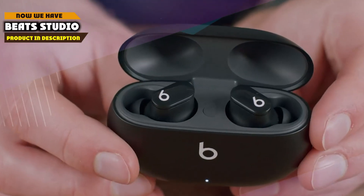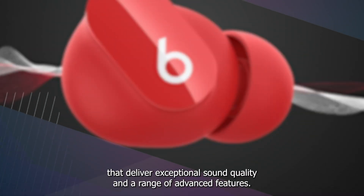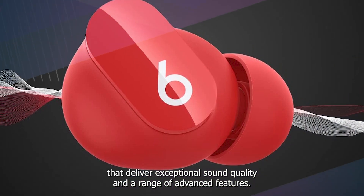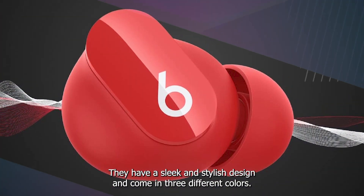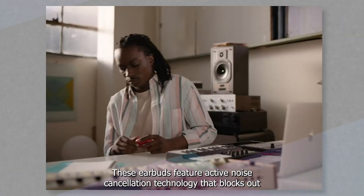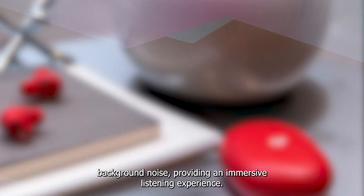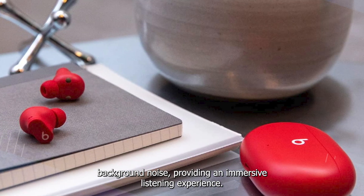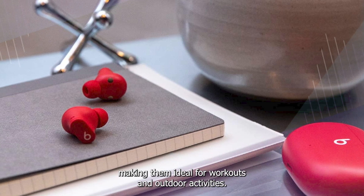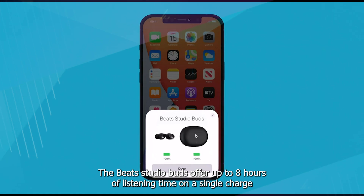At number four we have the Beats Studio Buds. The Beats Studio Buds are an impressive pair of truly wireless earbuds that deliver exceptional sound quality and a range of advanced features. They have a sleek and stylish design and come in three different colors. These earbuds feature active noise cancellation technology that blocks out background noise, providing an immersive listening experience.